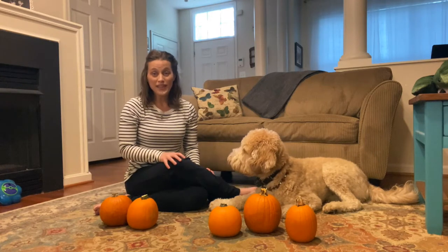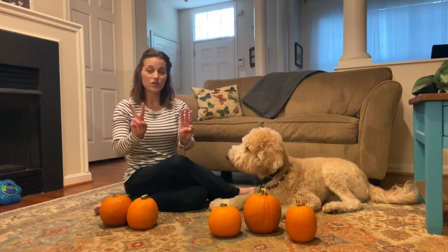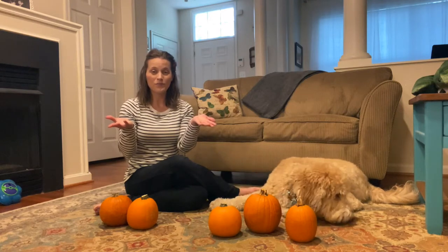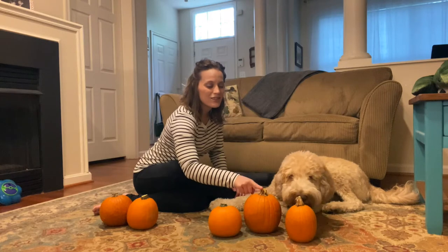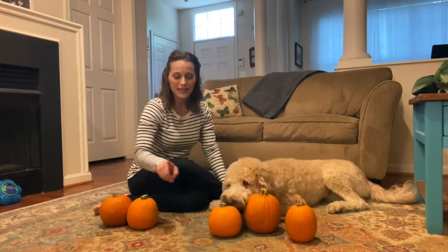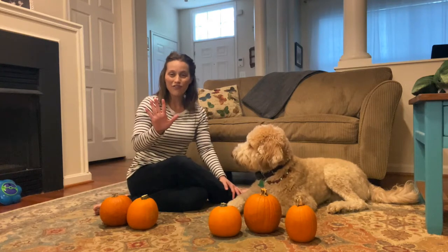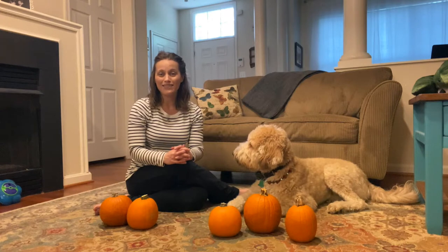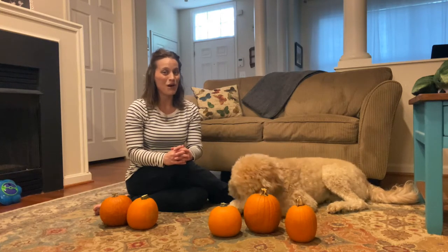If Fitz has three pumpkins and I have two pumpkins, how many pumpkins do we have? Let's count. One, two, three, four, five. We have five pumpkins. Now, let's sing a counting song to learn more about our five pumpkins.